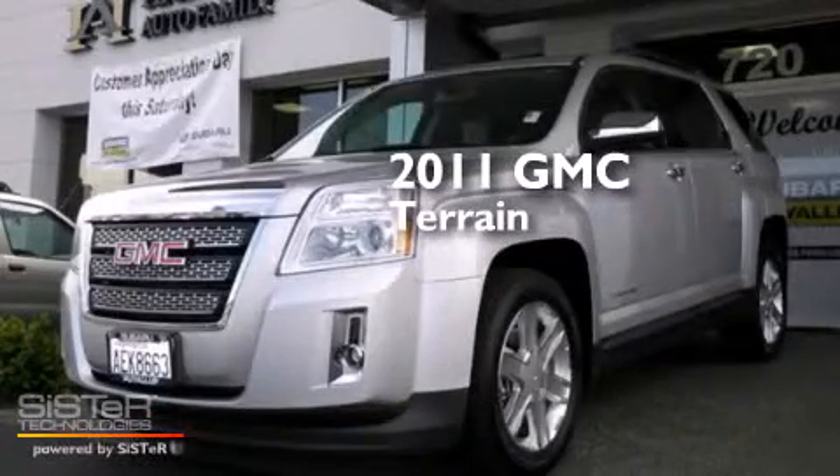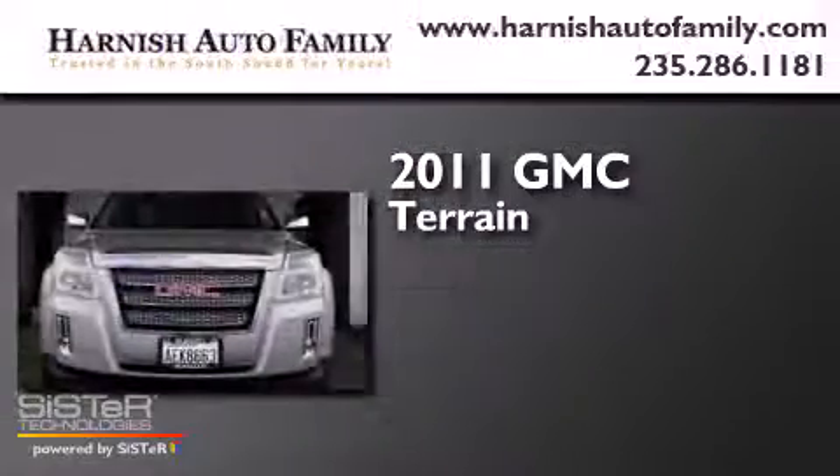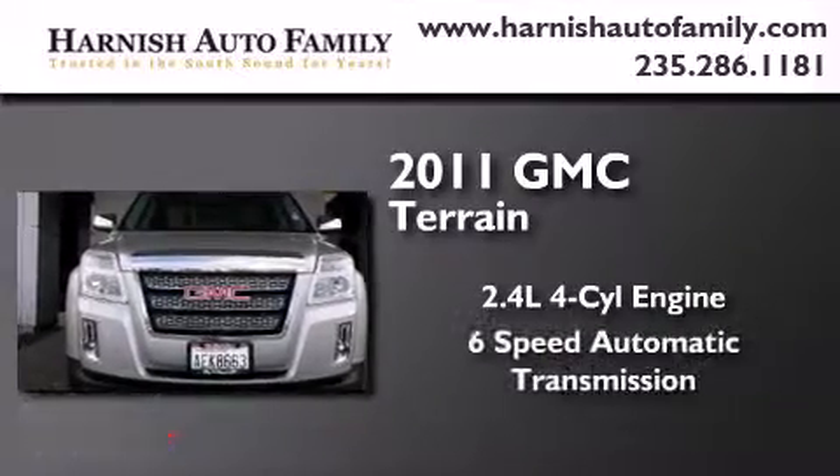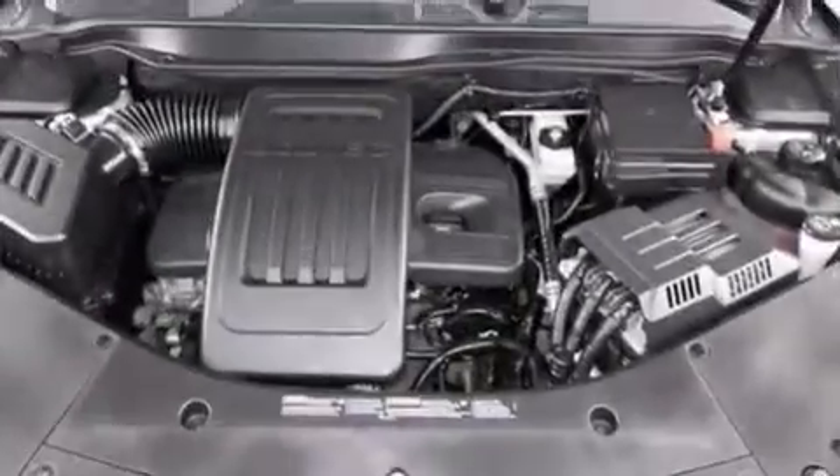This is a 2011 GMC Terrain. It has a 2.4-liter four-cylinder engine, a 6-speed automatic transmission, and all-wheel drive.